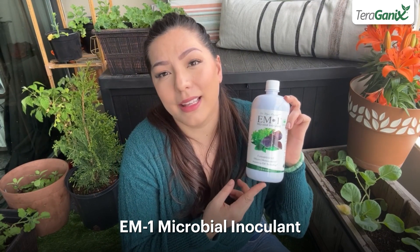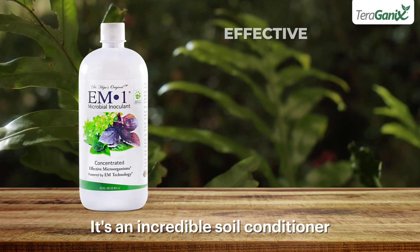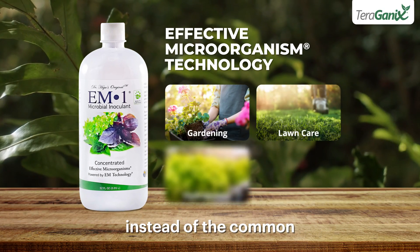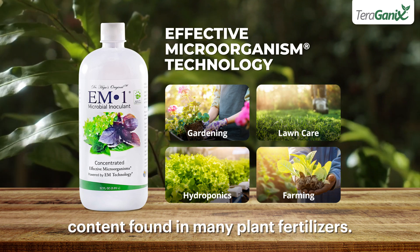This is why I apply EM1 Microbial Inoculant once a week. It's an incredible soil conditioner that contains living beneficial microbes instead of the common nitrogen, phosphorus, and potassium content found in many plant fertilizers.